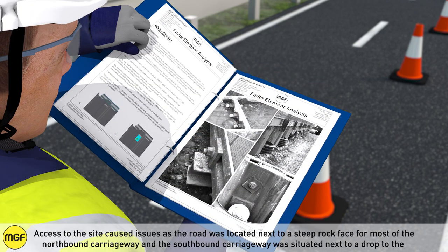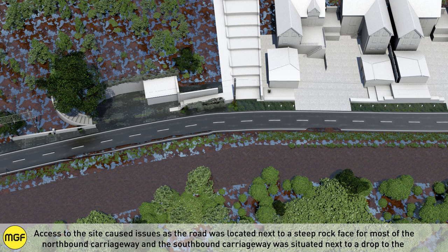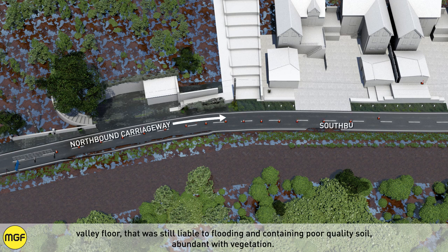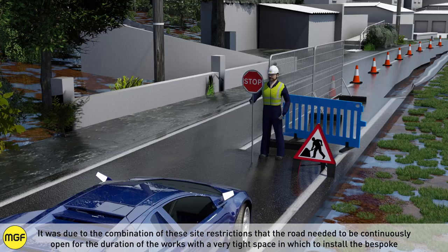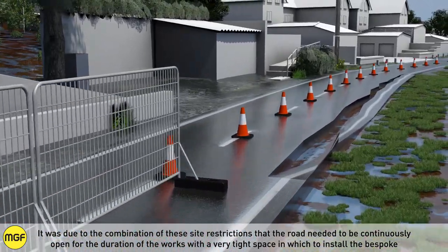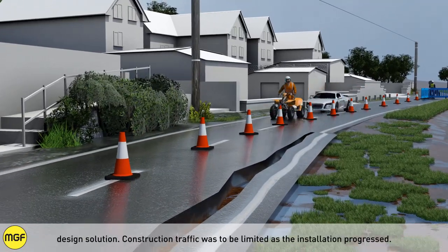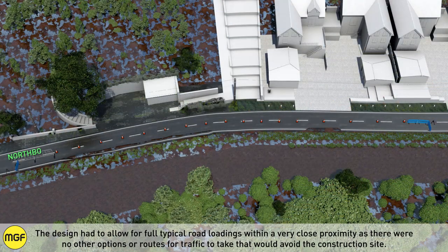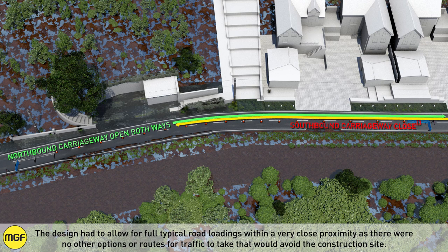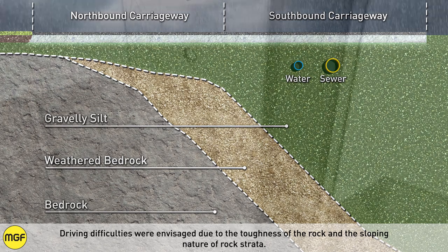Access to the site caused issues, as the road was located next to a steep rock face for most of the northbound carriageway, while the southbound carriageway dropped to a valley floor that was still liable to flooding and contained poor quality soil abundant with vegetation. Due to these site restrictions, the road needed to remain continuously open during the works within a very tight space. Construction traffic was to be limited as installation progressed, and the design had to allow for full typical road loadings at very close proximity, as there were no alternative routes for traffic to avoid the construction site.